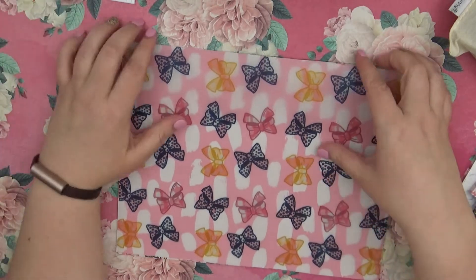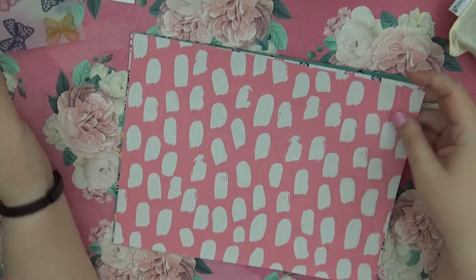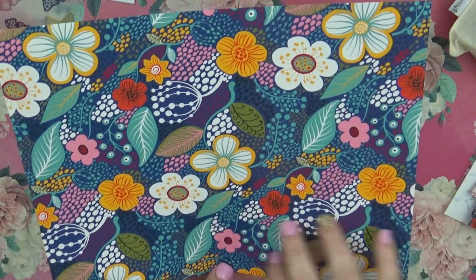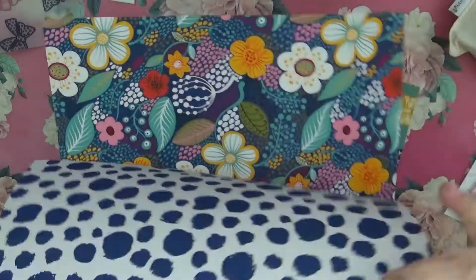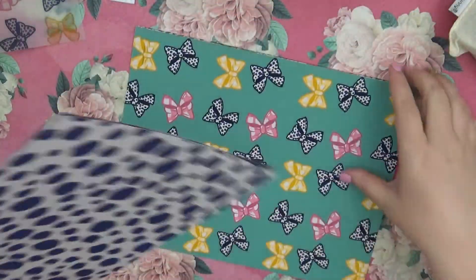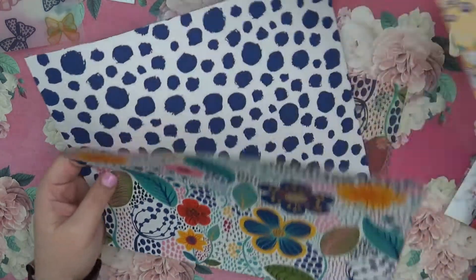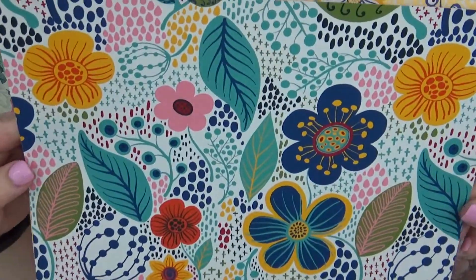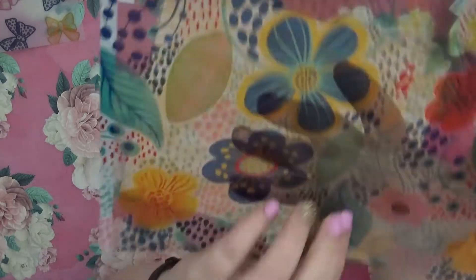We have a vellum here with the bows, which is absolutely gorgeous. Then we have some papers — a little pink with little white dashes, and on the back, oh y'all, this is so pretty. Then a paper with bows, and on the back we have the little blue dots. Then we have a green background with the bows, and on the other side the yellow — y'all, that's so pretty. I hope the colors are coming through because they are so vibrant in person.